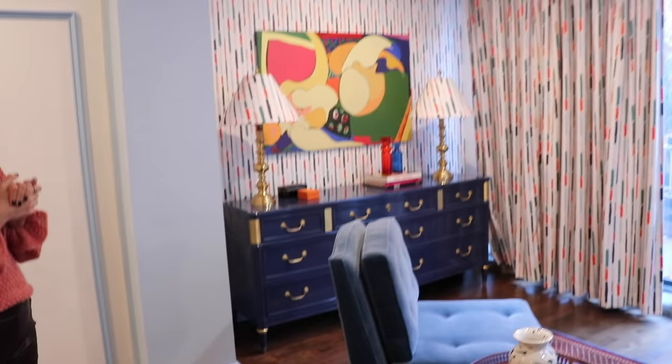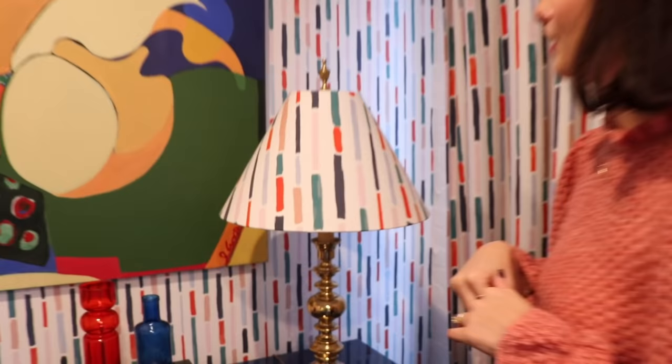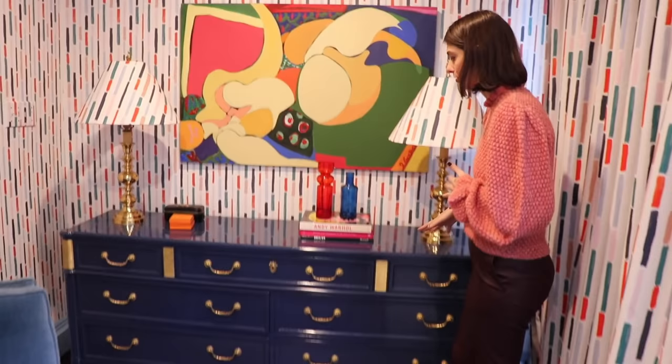My real favorite part of this whole bedroom is the sitting area, which is so fun. This wallpaper is Pepper Home and we had matching lampshades made out of our fabric, which I love. This is our Jasper fabric.